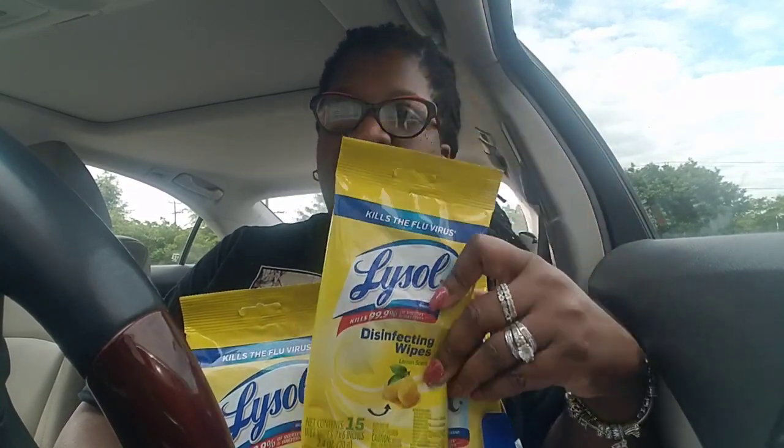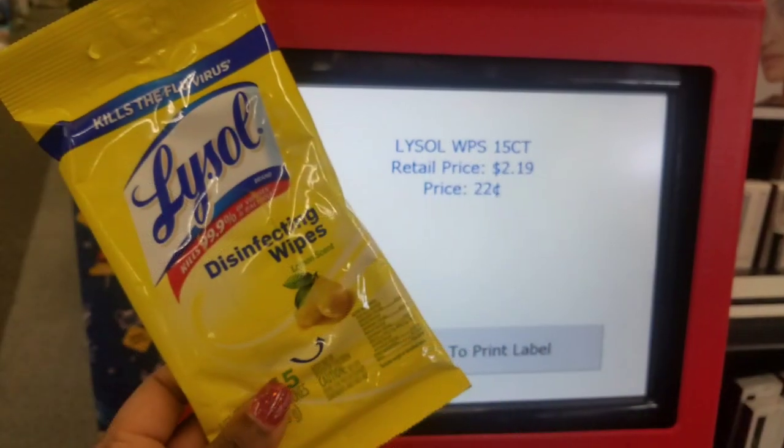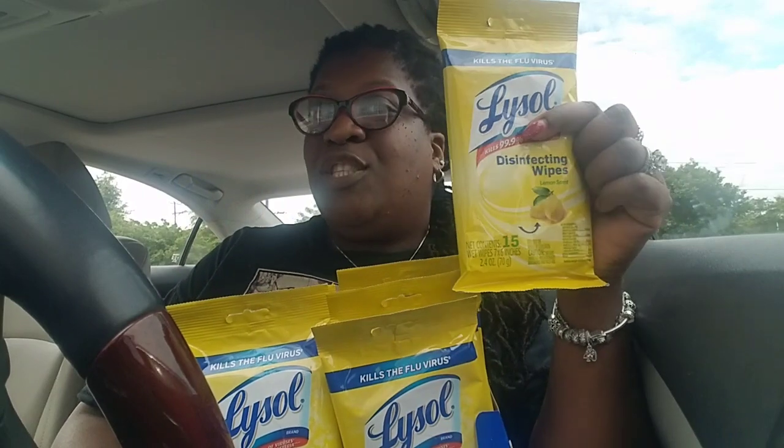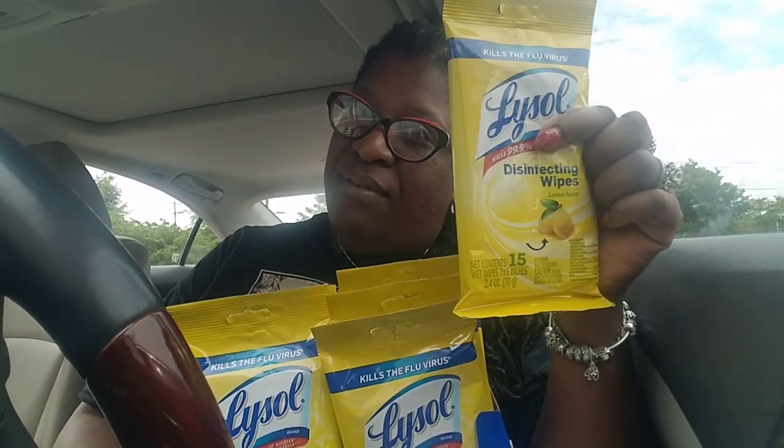And I know you need proof in the pudding, so here it goes. So you never can say Ms. Netta didn't tell you.